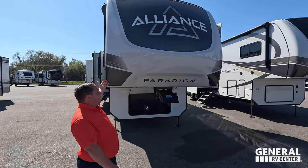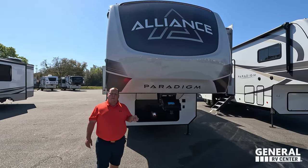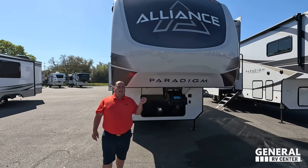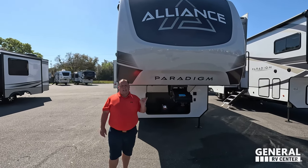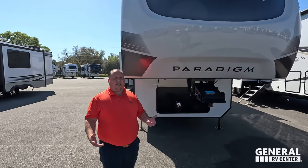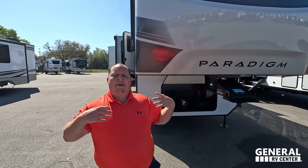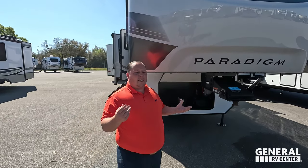This is the Alliance Paradigm. We have a beautiful painted fiberglass front cap — you can now get full body paint on the Paradigm, and the new paint scheme looks absolutely fantastic. This is the 310, pretty much the same floor plan as the 32 RLS Avenue that Will had, but in the Paradigm with the fuller profile, so it's exciting to see some of the differences.